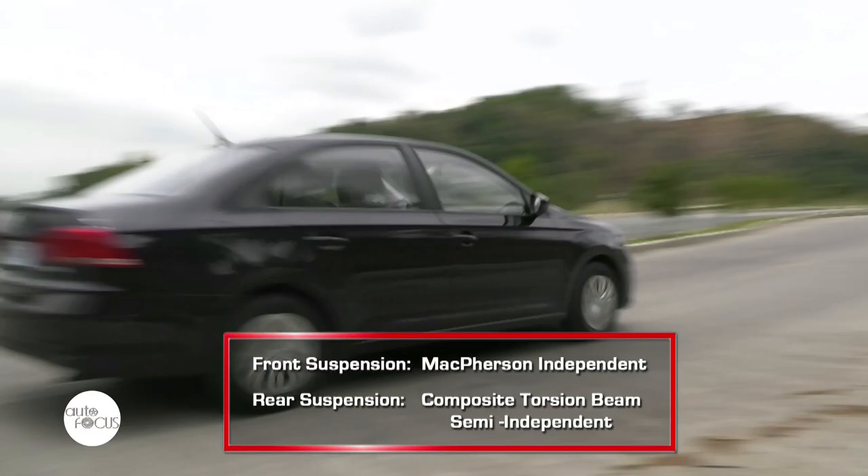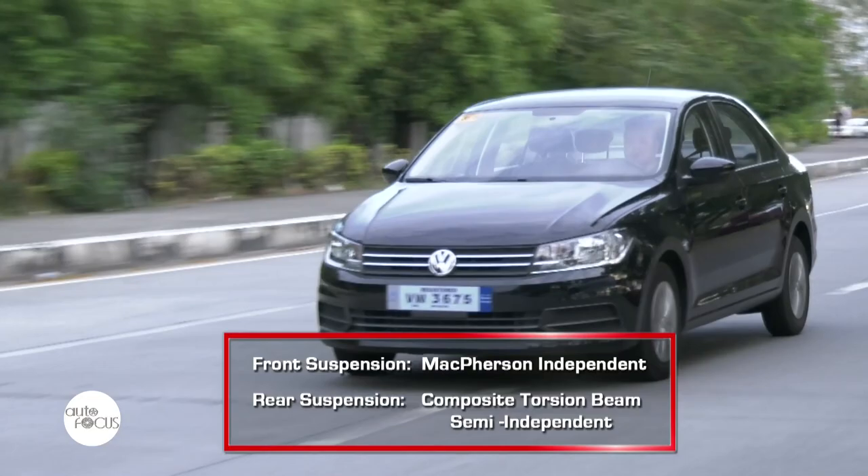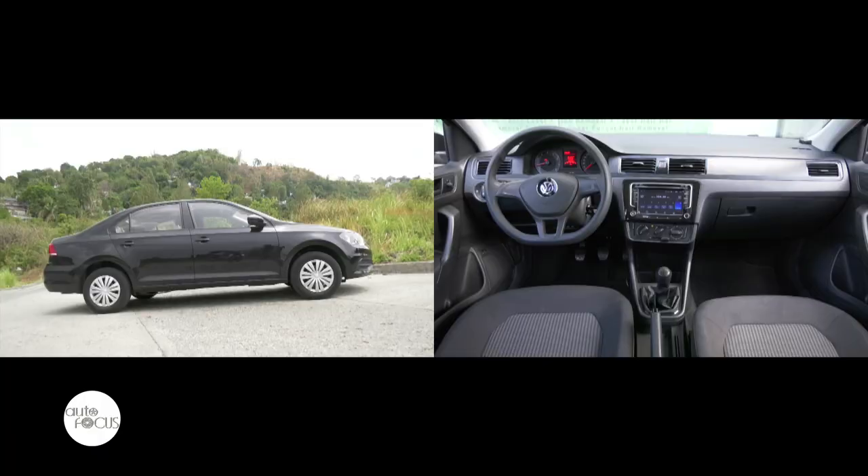The suspension is made up of McPherson independent at the front and composite torsion beam semi-independent at the rear. This combination makes for a quiet cabin when the car is faced with road imperfections.